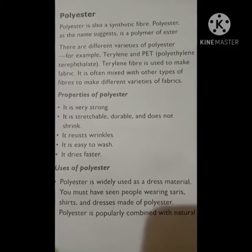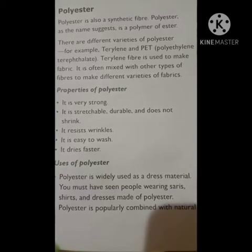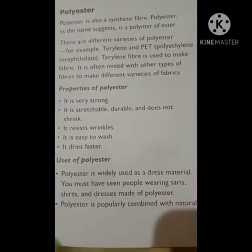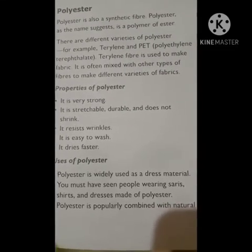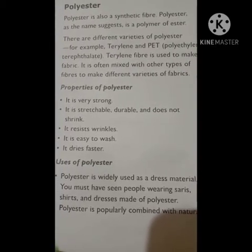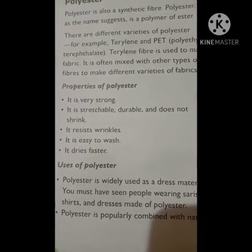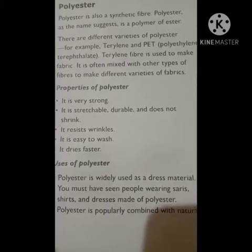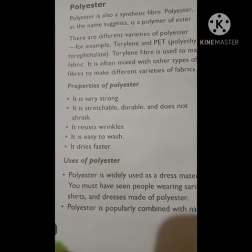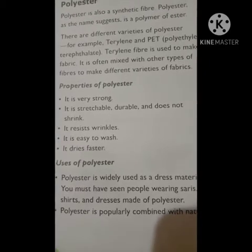The next synthetic fiber we are going to look at is polyester. Polyester is also a synthetic fiber. As the name suggests, it is a polymer of ester. There are different varieties of polyester — for example, terylene and PET, which stands for polyethylene terephthalate. Terylene fiber is used to make fabric, and it is often mixed with other types of fibers to make different varieties of fabrics.